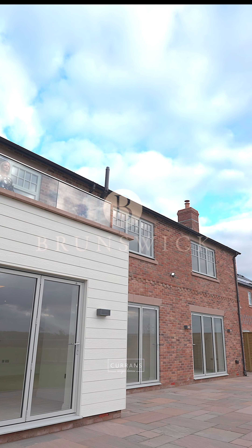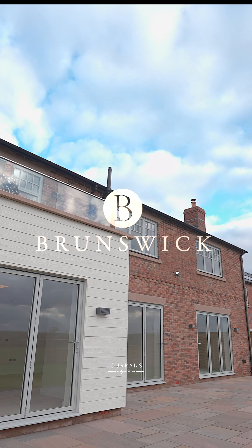Welcome to Brunswick. We're in Belgrave Garden Mews in the highly desirable area of Pulford, which is only five miles from Chester, but is a beautiful village setting.